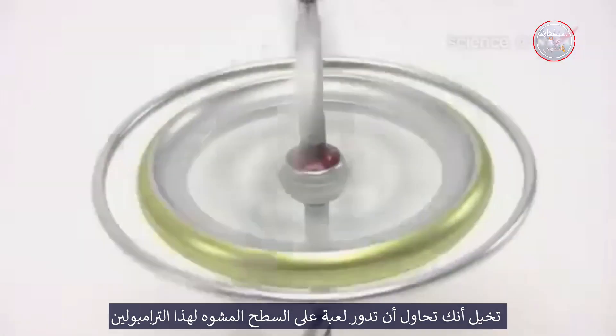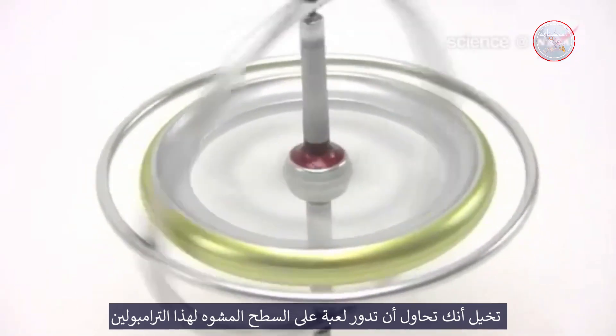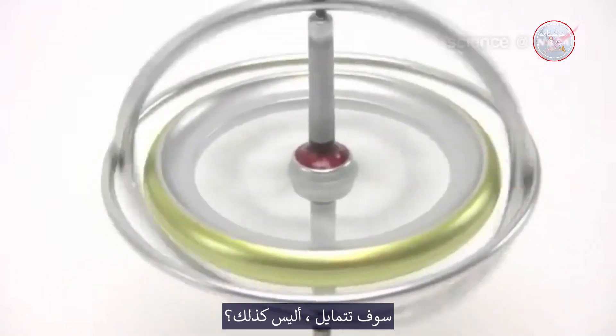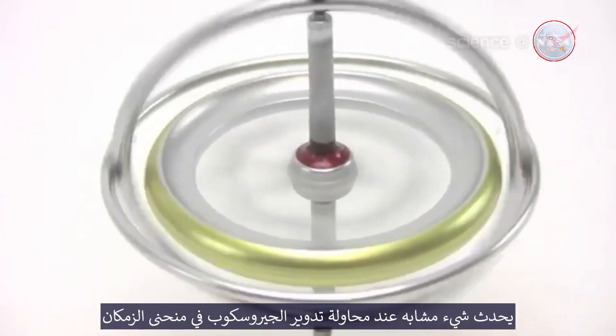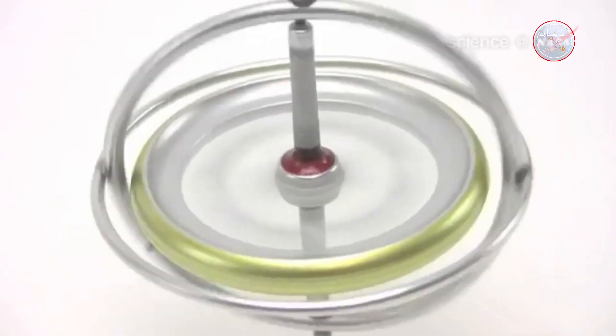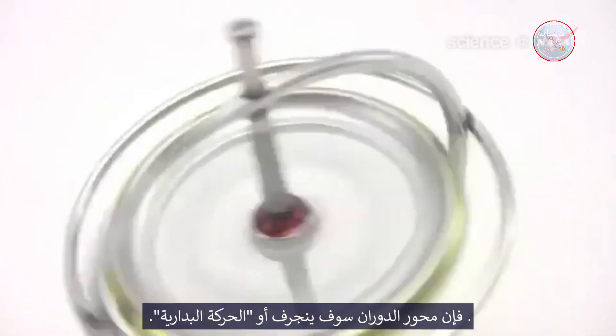The idea behind the experiment is simple. Imagine trying to spin a toy top on the dimpled surface of that trampoline — it's going to wobble, right? Something similar happens when you try to spin a gyroscope in curved space-time: its spin axis will drift, or precess.